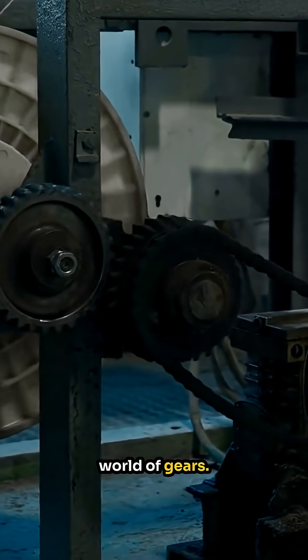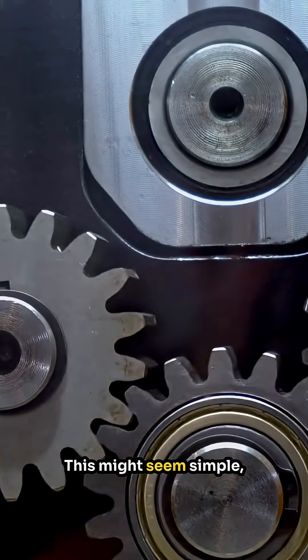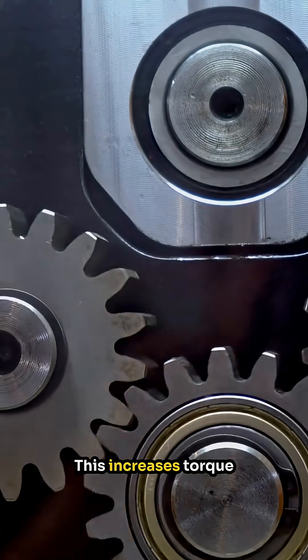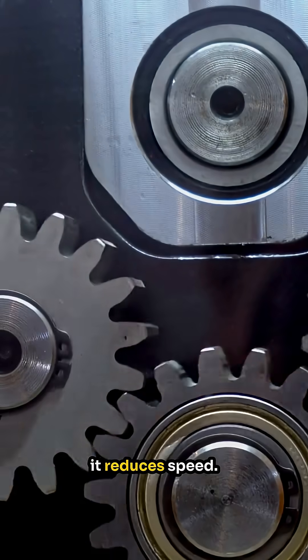Today let's explore the fascinating world of gears. Imagine a small gear driving a big gear. This might seem simple, but it's a powerful concept in engineering. When the small gear rotates, it turns the larger gear. This increases torque — the twisting force that can cause an object to rotate — but it reduces speed.